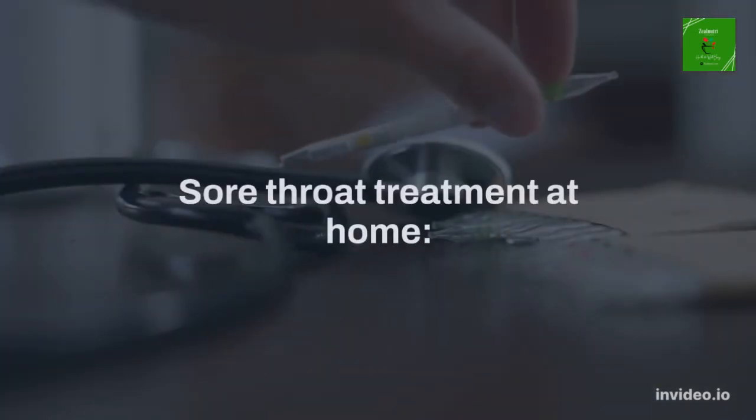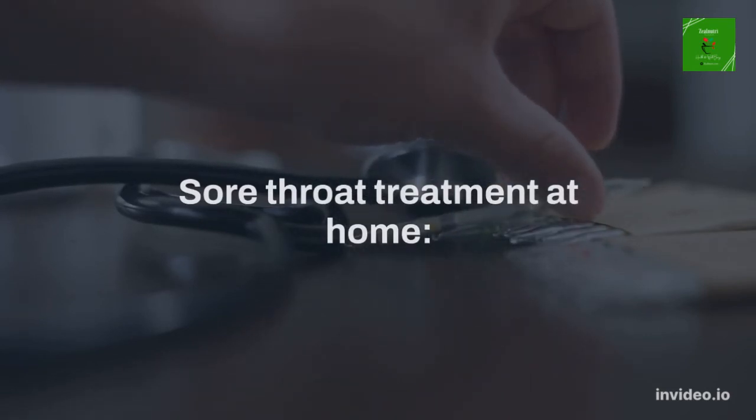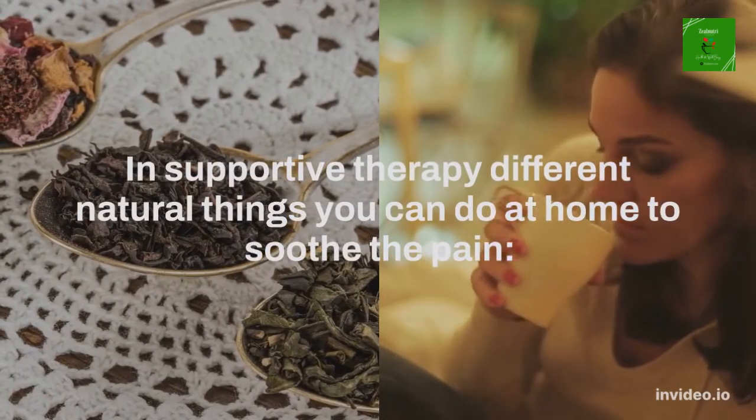Natural remedies for a sore throat: If the sore throat is the result of a virus, you'll need to rest and it takes some time to heal. In supportive therapy, different natural things you can do at home to soothe the pain.